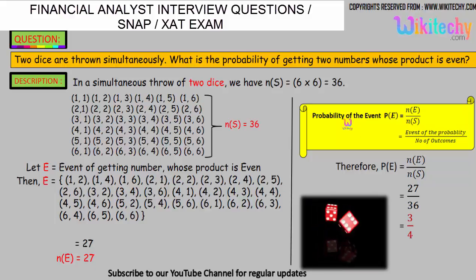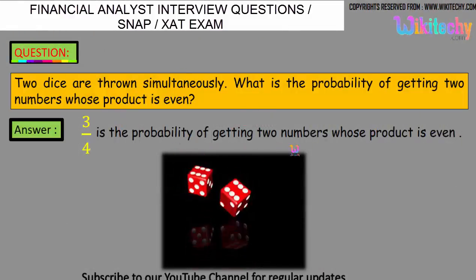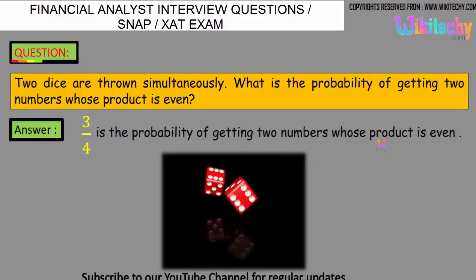Here is the formula: probability of the event is equal to the number of favorable outcomes divided by the total number of outcomes. So 27 divided by 36, we get the answer as 3/4. That is the probability of the event — the probability of getting two numbers whose product is even is 3/4.